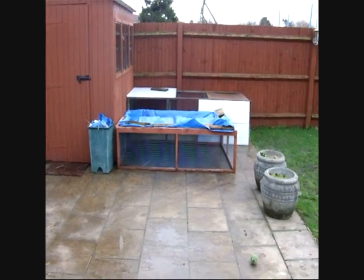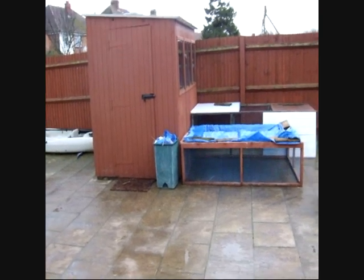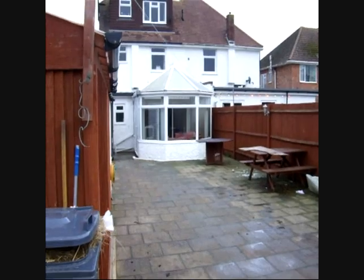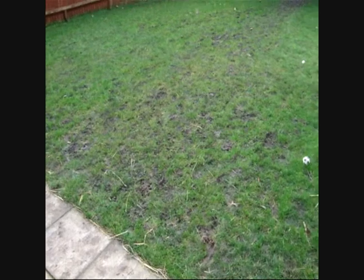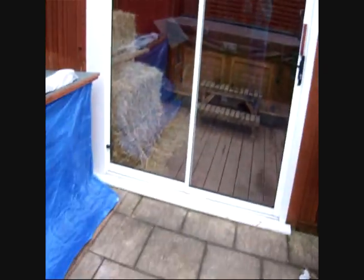I moved it because it turned into a complete bog up there, and also it's a lot easier because I had to walk the whole length of my garden — all the way down there — just to give them water, and I had to do it twice a day, and then all the way down that path to go to there.